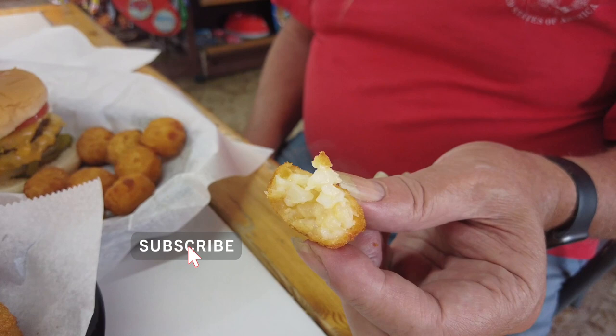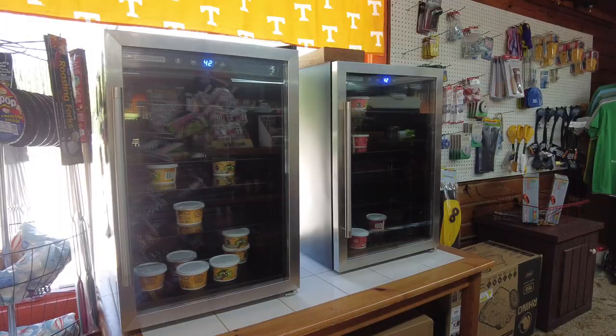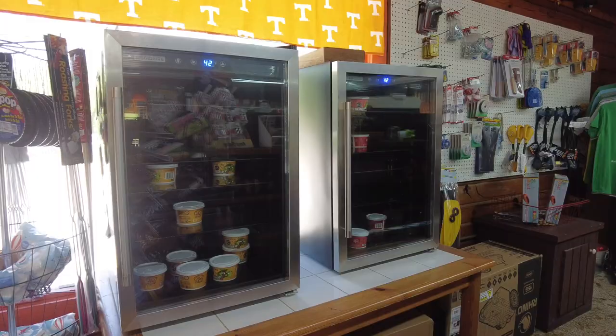Tater tots with cheese inside — pretty good! If you need something, check out the trading post. They have a little bit of everything here. You can pick up some fishing bait at the trading post.